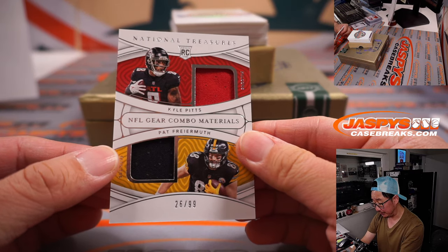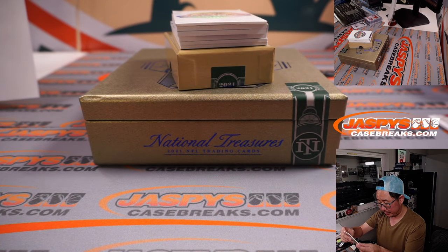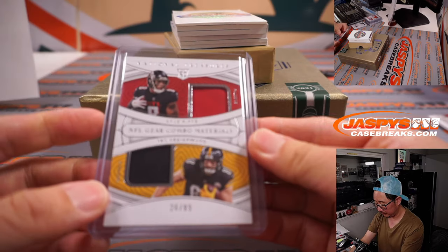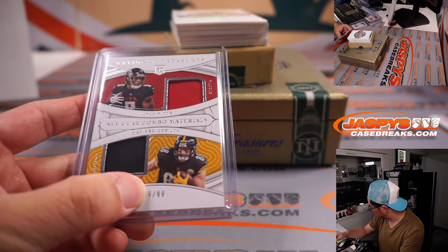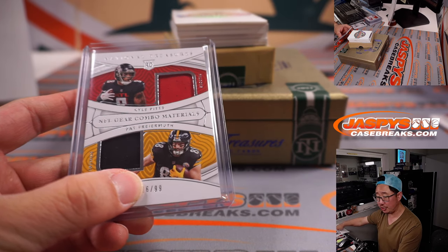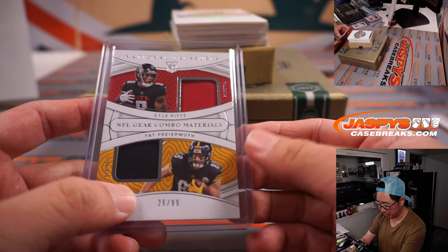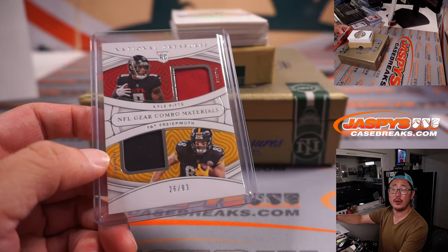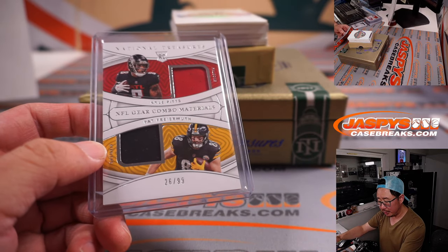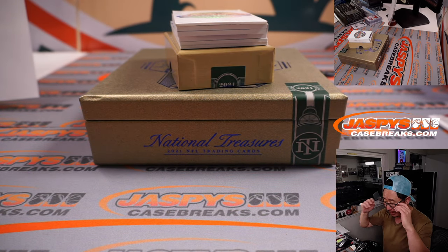We got a randomizer — Kyle Pitts, Pat Farmeth, that'll be a randomizer between the Falcons, which was a number block team, Falcon 6, Jeff, versus Pittsburgh, which is also a number block team. No randomizer — the ruling on the field is overturned. Just goes to number 6, Jeff, with that dual relic.